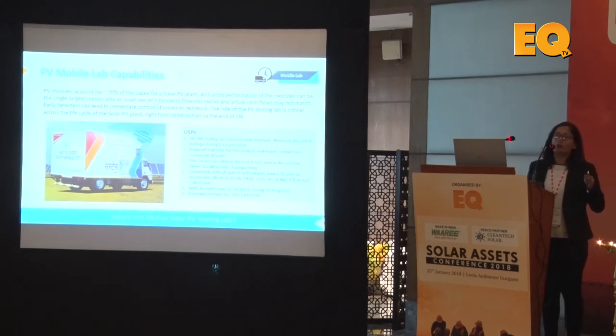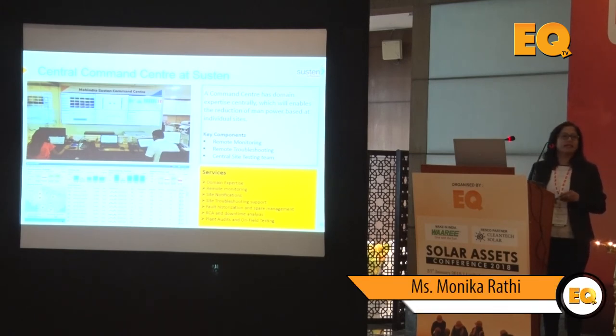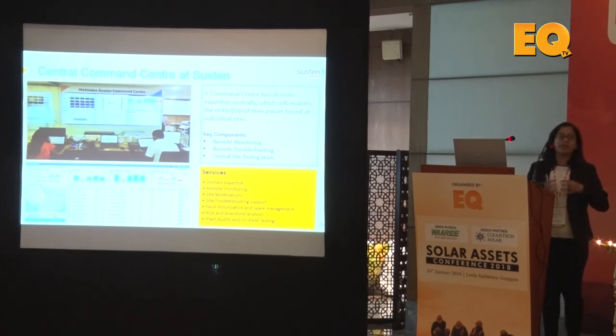This is one of the labs we have at Susten, but I think this is the kind of infrastructure we need to build for the O&M optimizations required in the future. Another example is a control center — this is the central command center that runs 18 by 7 at our Susten office in Mumbai. The way this helps is that we have experts sitting at the remote center, so I don't need the same expert at the site; they can do remote troubleshooting and guide people at site on what might have gone wrong.